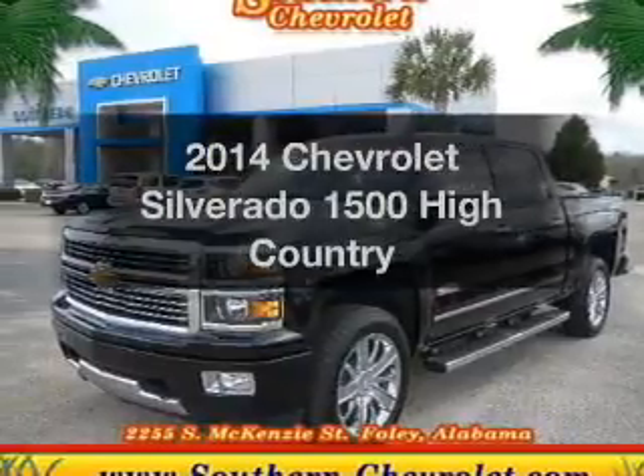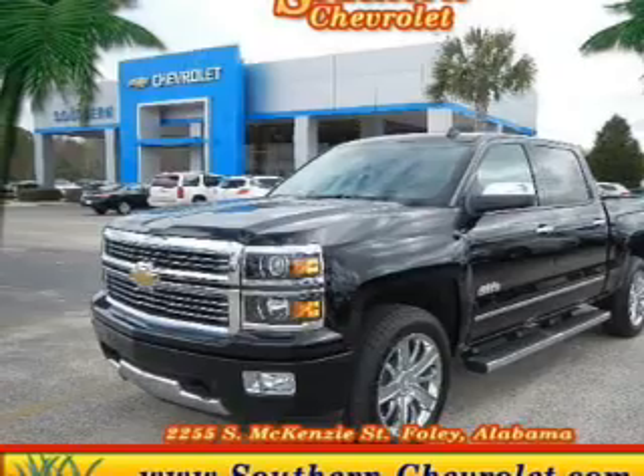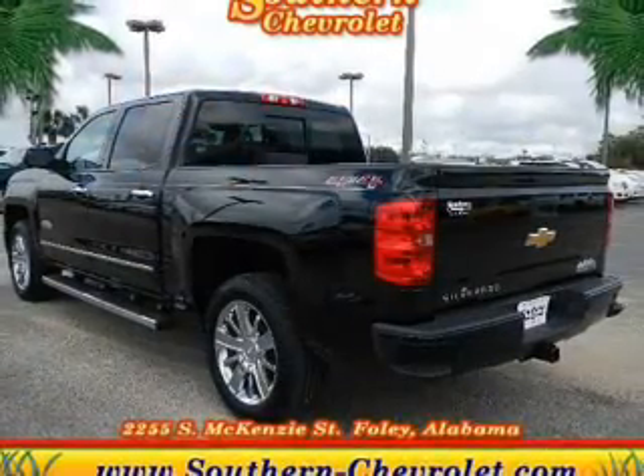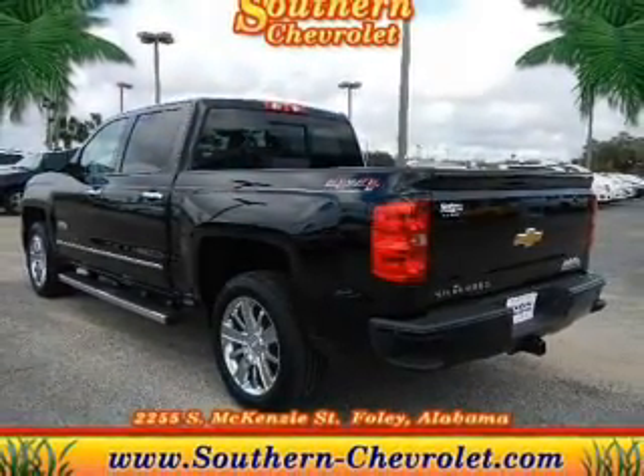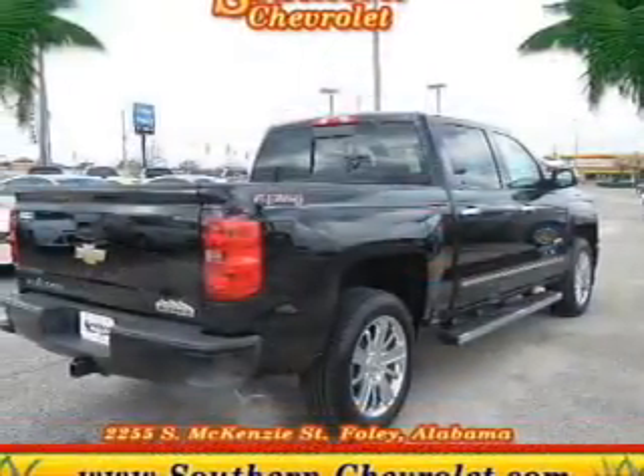Check out this 2014 Chevrolet Silverado 1500 — this is the set of wheels you've been looking for. The powertrain includes four-wheel drive with a powerful eight-cylinder engine driven by a six-speed automatic transmission.